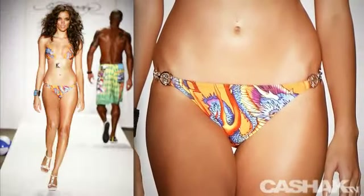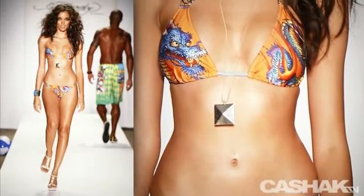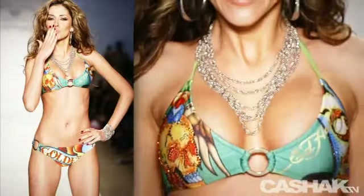Let's take a look at this hot orange bikini with dragon design, also accented with a long prism necklace.